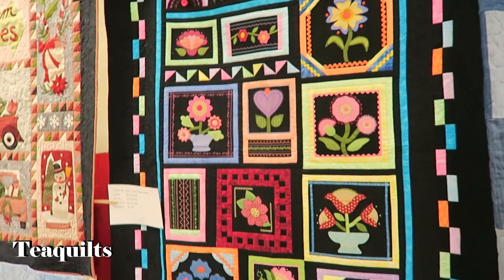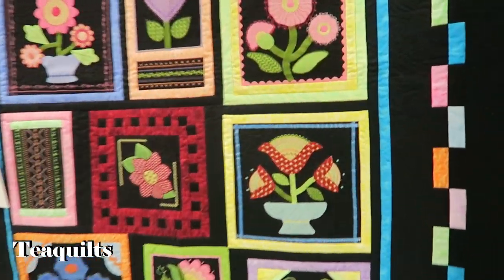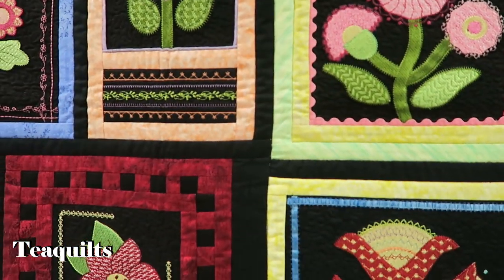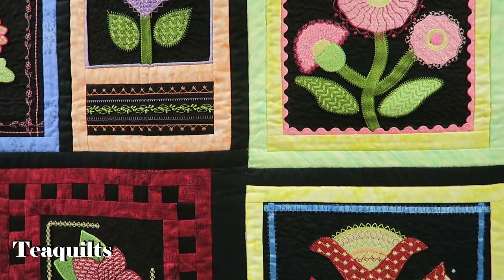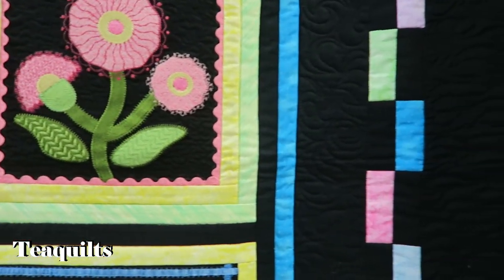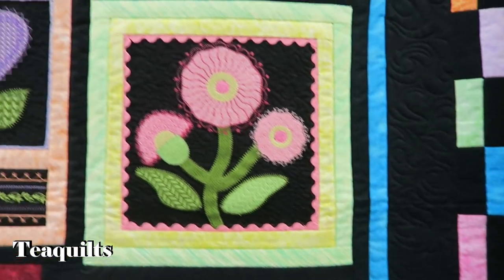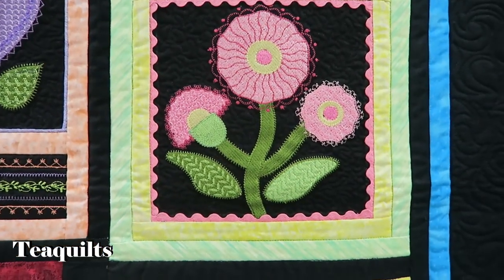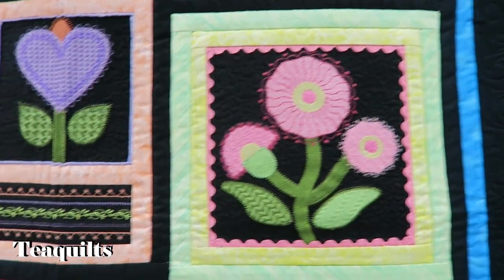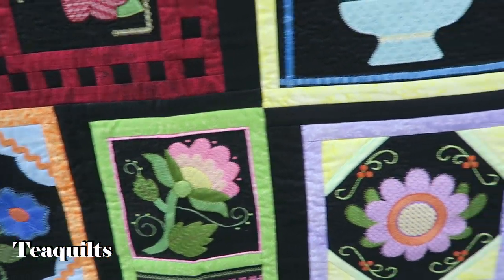One more here before I go back down the aisle — looks like a machine embroidered quilt. Stitches in Bloom by Sherry Beckwith, quilted by Maureen Muller. I love it — I might have this embroidery design, or I think I do. So many things are called Stitches in Bloom, but gorgeous.